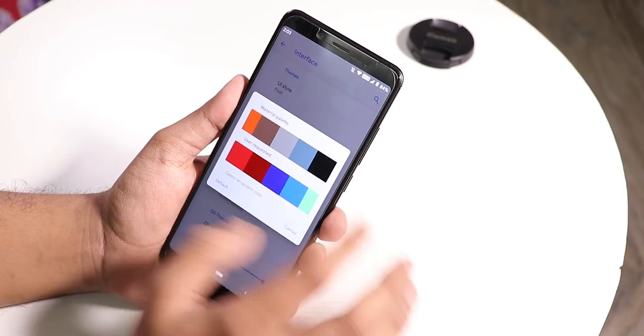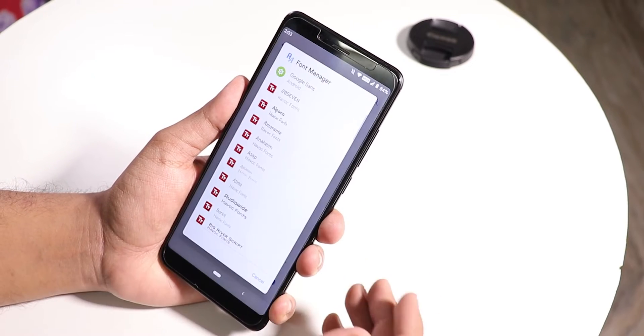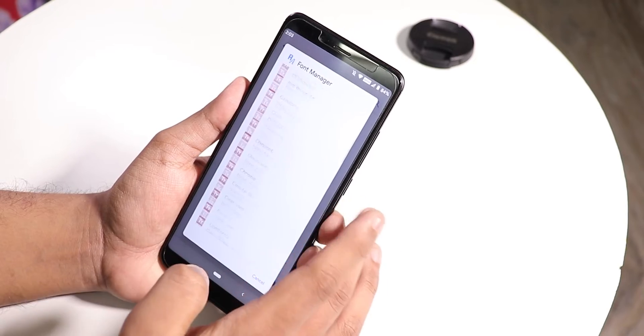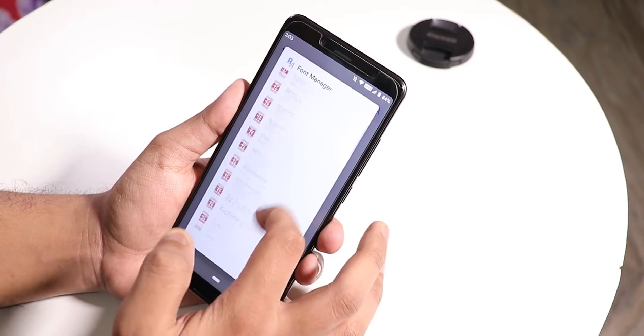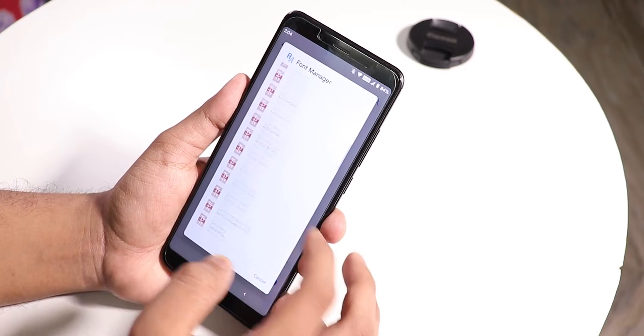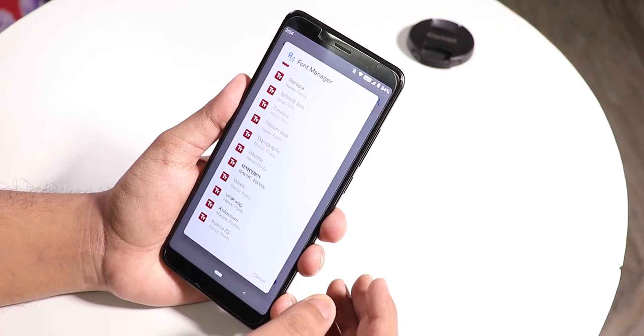There are accent color options with a material palette and user-requested colors. There's also a font manager — it may lag the first time you open it, but after that you can see a plethora of font options. Havoc OS has been one of the most amazing options for customization, and it still is.